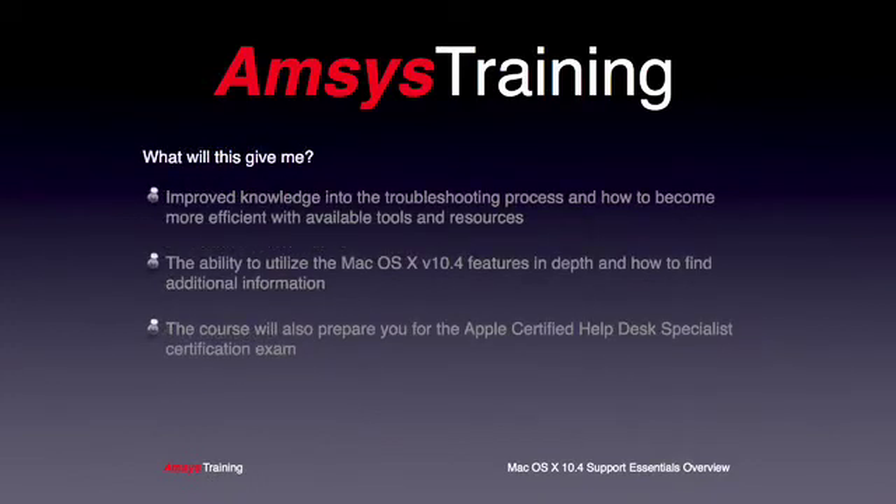You may also be thinking: how will this benefit me? From teaching the course myself, many of my students have told me that after the training they learned a great deal regarding effective systematic troubleshooting methods for OS X, and that they feel far more confident using the troubleshooting utilities built into the operating system. Our students have also been pleasantly surprised when they discover OS X features they had no idea existed. The course will also prepare you for the Support Essentials exam, which upon passing will grant you the Apple Certified Help Desk Specialist, or AC-HDS, certification.